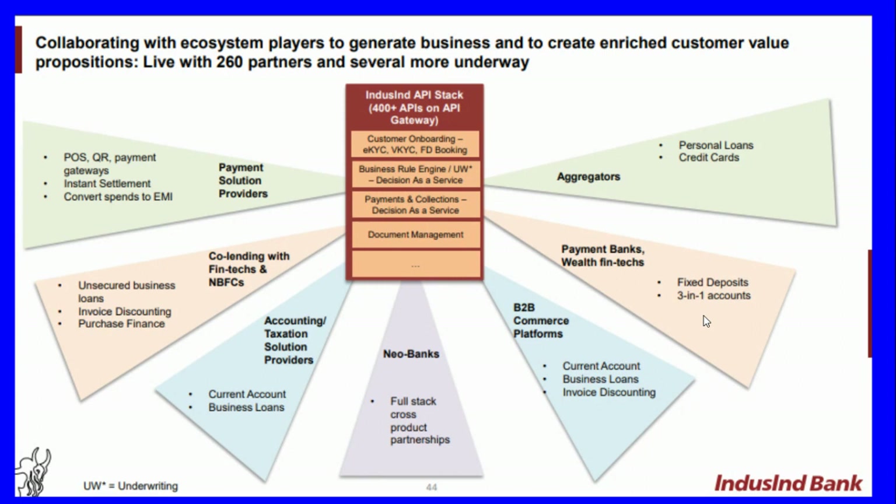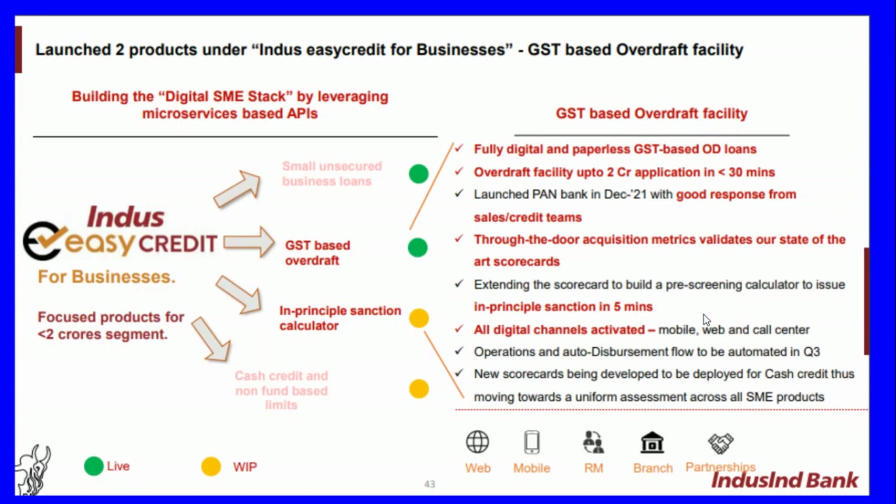The bank provides unsecured business loans, invoice discounting, and purchase finance. Payment solutions include point-of-sale, QR payment gateways, instant settlement, and convert spends to EMI. The bank has launched two products under Indus Easy Credit for Business and a GST-based overdraft facility, building the digital SME stack by leveraging microservices-based APIs.